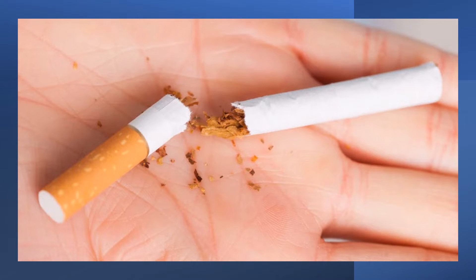Chewing the sweet flag root can create a dislike for the taste of tobacco, making it helpful for people who are trying to quit smoking.